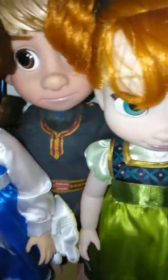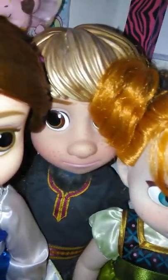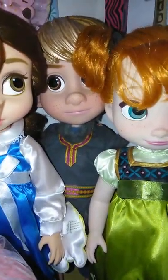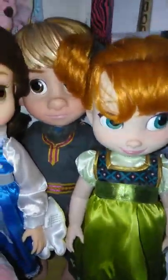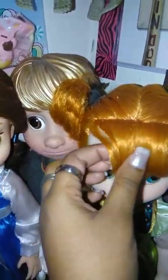Last but not least we have Kristoff. I love him — he has freckles too and I love his hair. I actually got him at a thrift store for like two dollars — can you believe it? I love how I put Anna and Kristoff together.